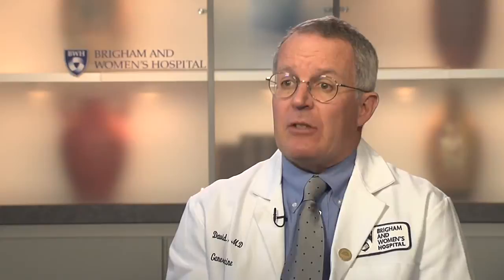The first big study that we did looked at the frequency of medication errors and adverse drug events in patients in the hospital, and it was published in 1995. The key findings were that nearly half — 49 percent of the errors — were at the ordering stage. 14 percent were at the dispensing stage, 26 percent were at administration where the nurse actually gives the drug, and 11 percent were at the transcription stage.